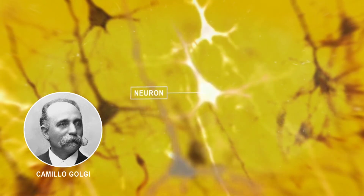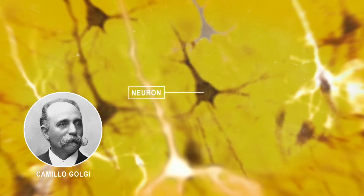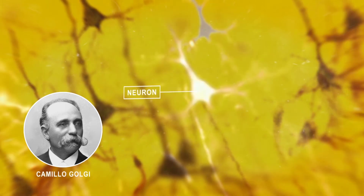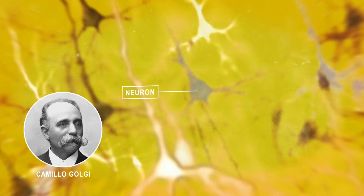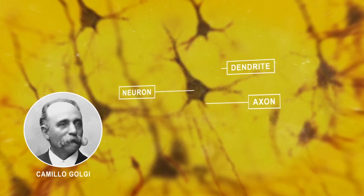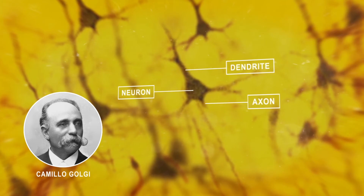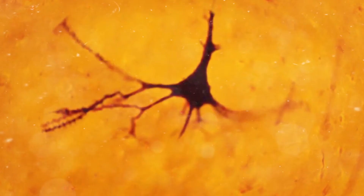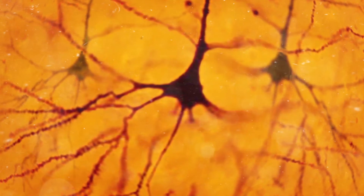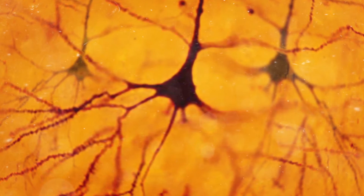Neurons communicate with each other via chemical and electrical signals, and Golgi's technique enabled scientists to observe neurons in their entirety, including their specialized extensions — axons and dendrites — as they wound their way through brain tissue. Golgi's discoveries ushered in a new era in neuroscience by giving scientists a glimpse of a key component of the nervous system.